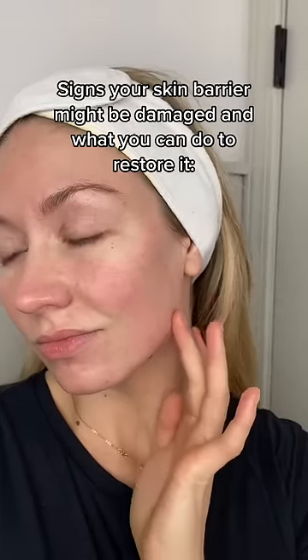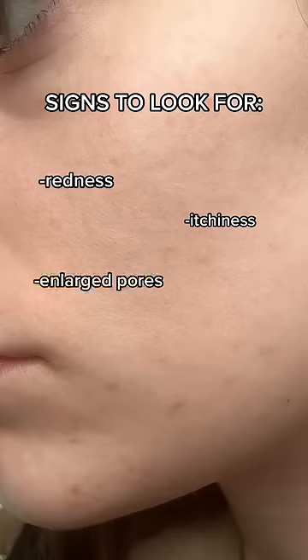Here are some signs your skin barrier is damaged and what you can do to restore it. Here are the signs: redness, itchiness, enlarged pores, and little bumps on your face.